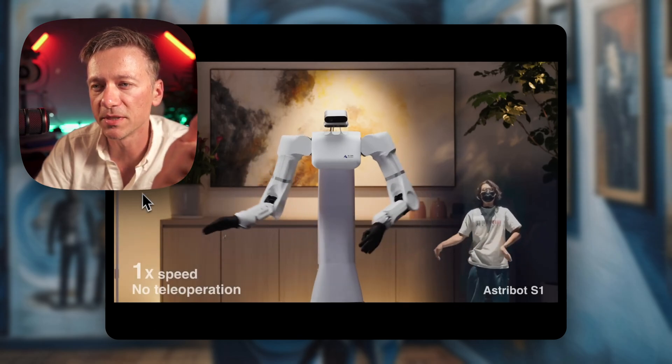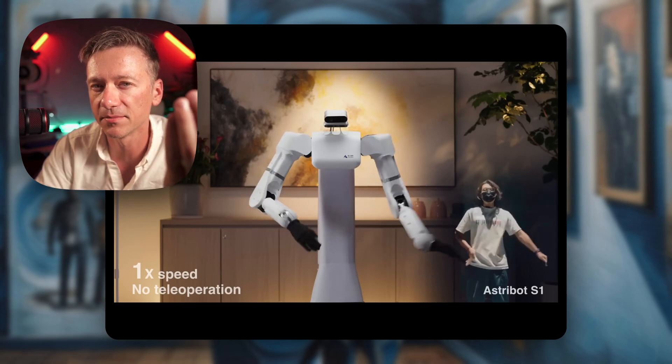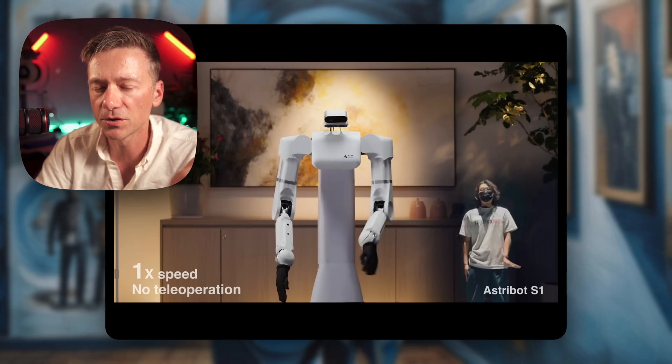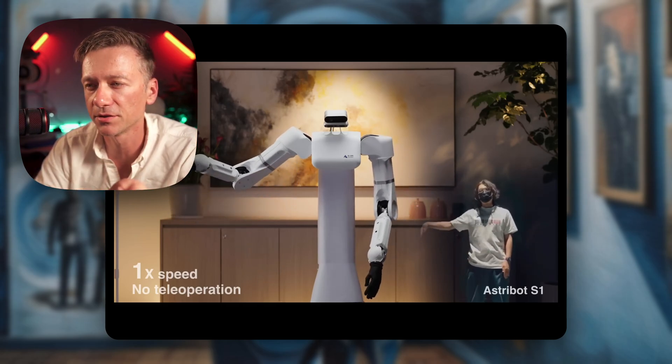I've seen some robots basically ingesting video footage from humans, analyzing them in NVIDIA's Omniverse, and then taking that data and applying it in the real world. Maybe that's something they're doing here.